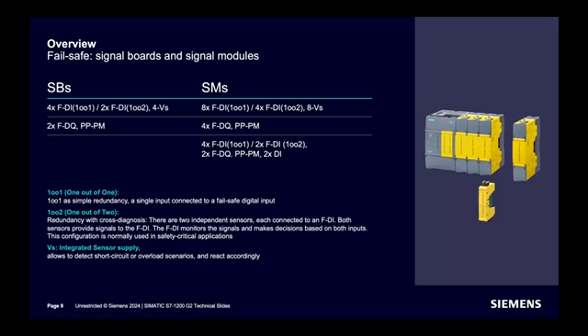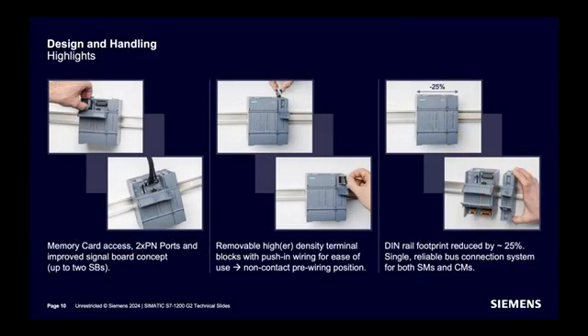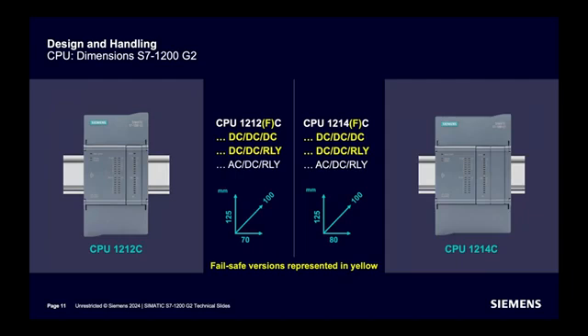Memory card access with plug and play. Two PROFINET ports. Up to two signal boards supported. Removable high-density terminal blocks with push-in wiring. DIN rail footprint reduced by 25%. Once more highlighting design and handling of the CPU — dimensions are shown here.